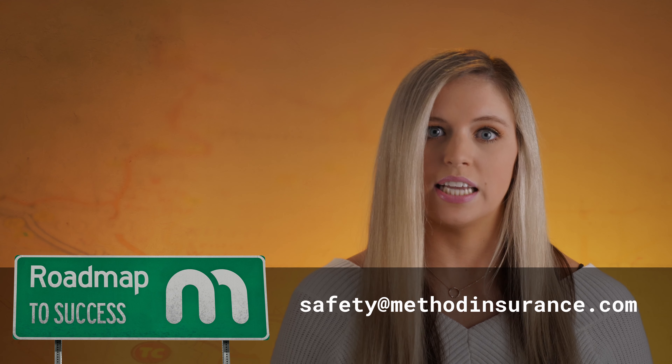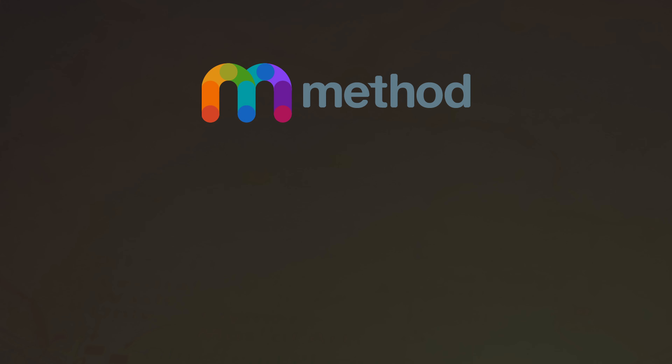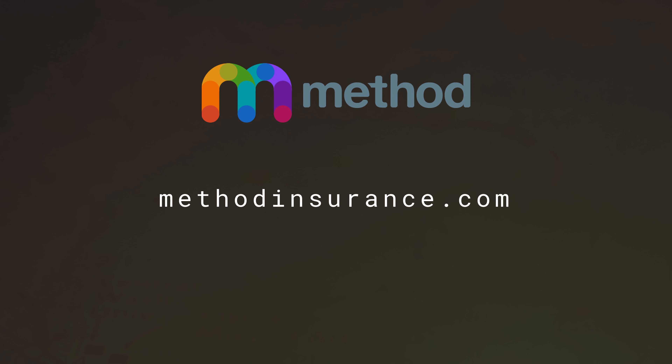To get started, email us at safety@methodinsurance.com. We can't wait to partner with you. Thank you, and see you next time.